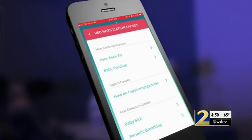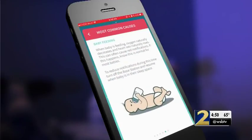Pediatricians say those false alarms are part of the problem with at-home monitors like this one. The alarm goes off and leads to parents taking their baby to the doctor or to the emergency room for evaluation when really, in fact, no evaluation and no worry is necessary.